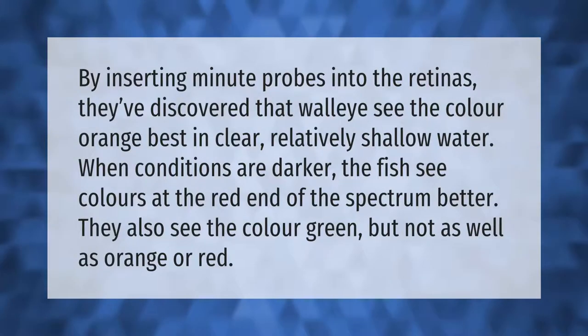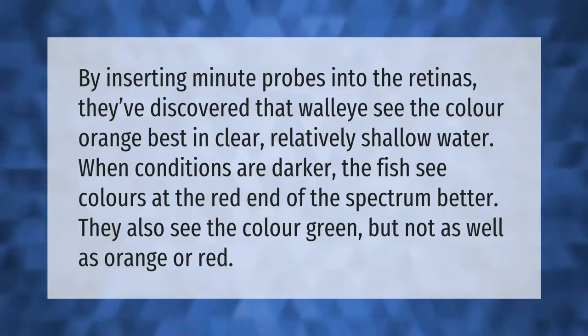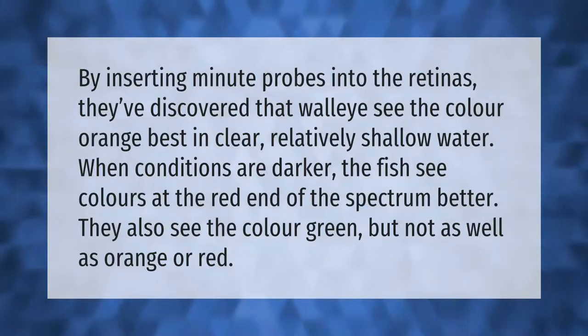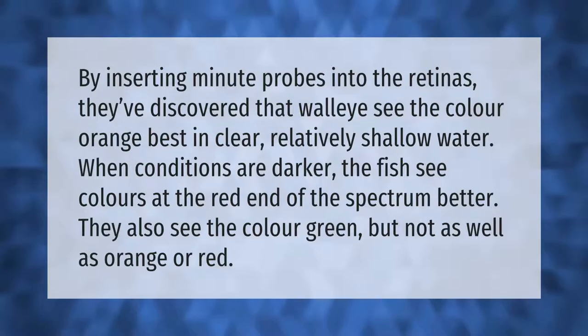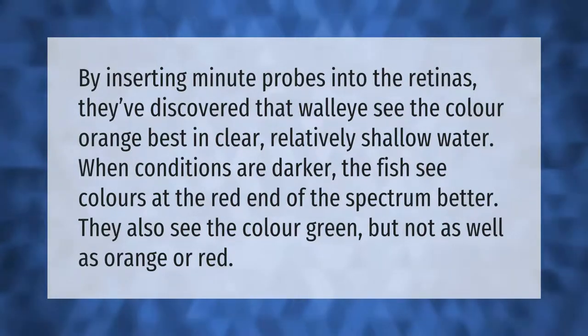By inserting minute probes into the retinas, researchers discovered that walleye see the color orange best in clear, relatively shallow water. When conditions are darker, the fish see colors at the red end of the spectrum better. They also see the color green, but not as well as orange or red.